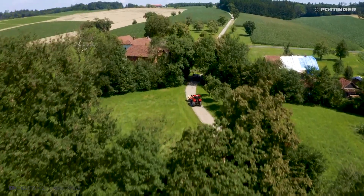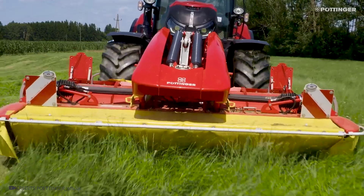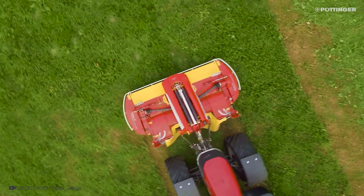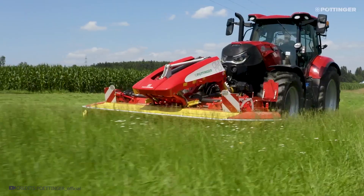The Alpha Motion Grass Mower is used for animal feed harvesting. It's a highly efficient machine that attaches to a tractor and can adapt to any uneven terrain, ensuring uniform grass cutting. It is well suited for use on various types of terrain, including hills and valleys.